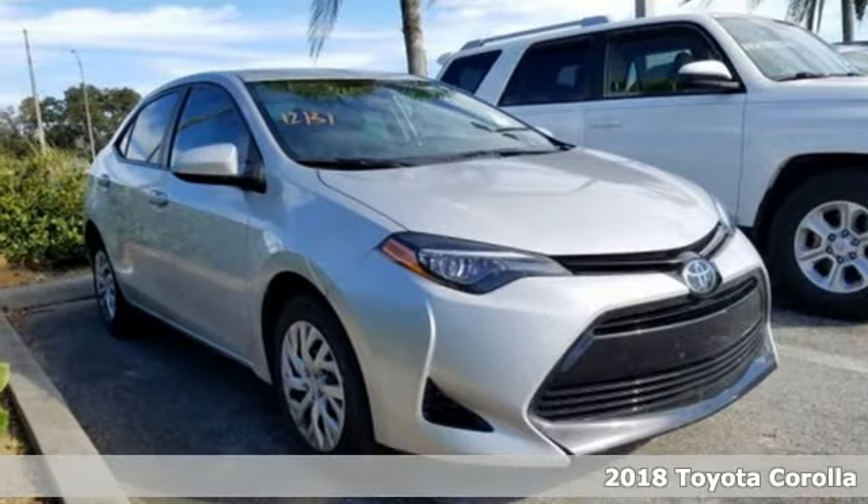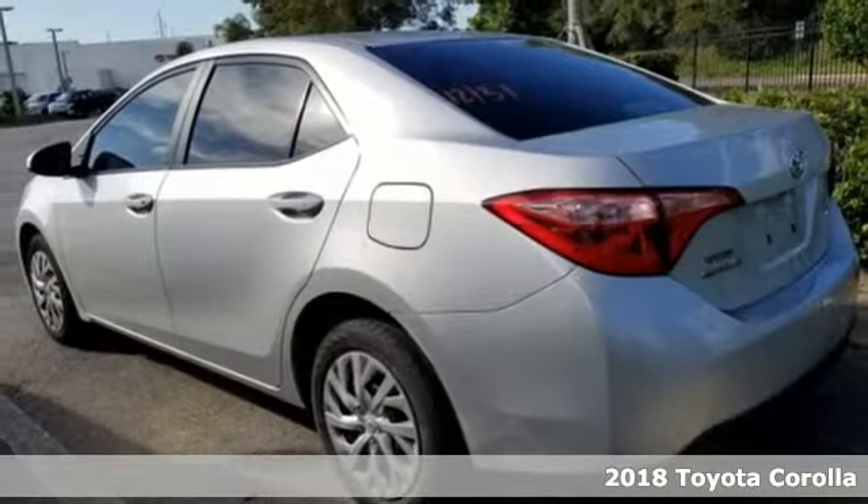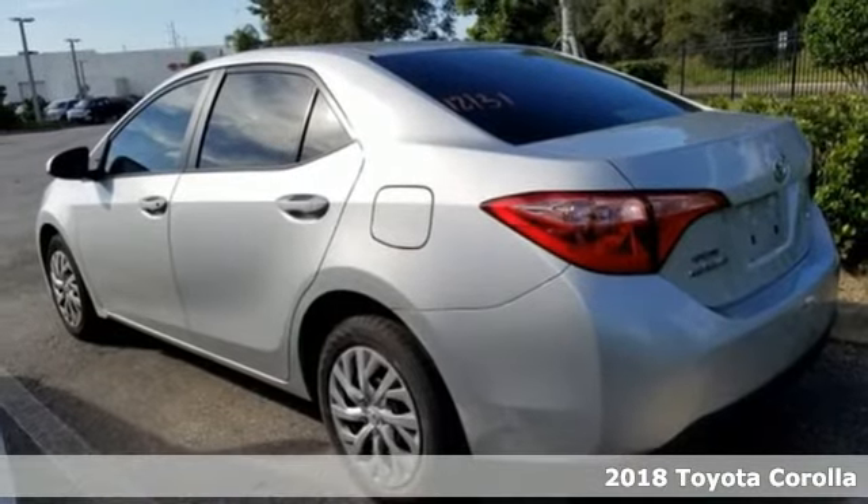Here's a 2018 Toyota Corolla. Toyota — steered by ingenuity, driven by passion.